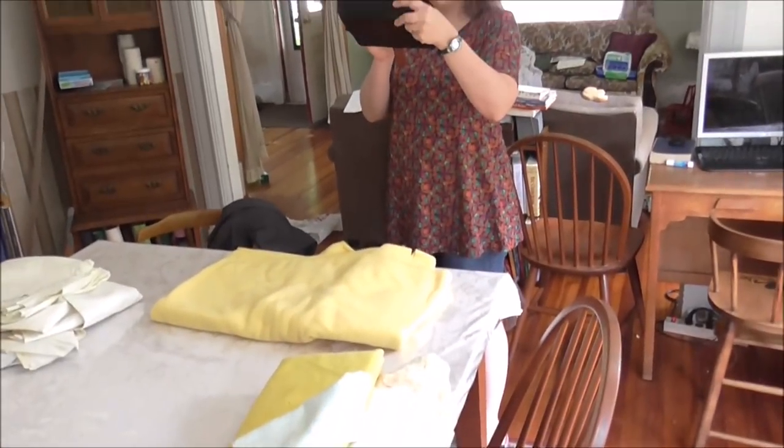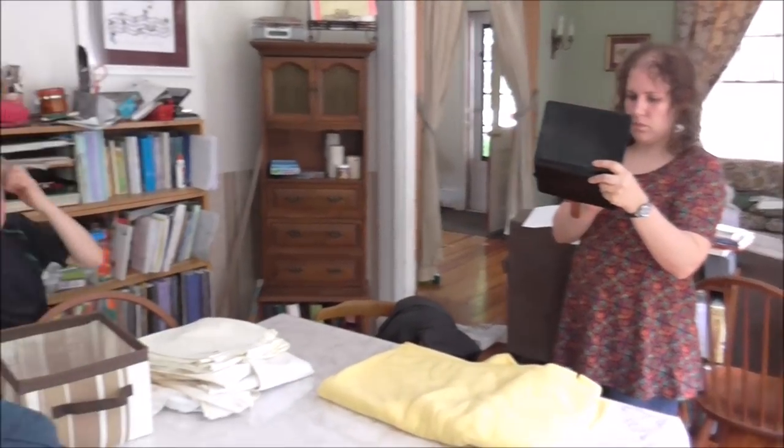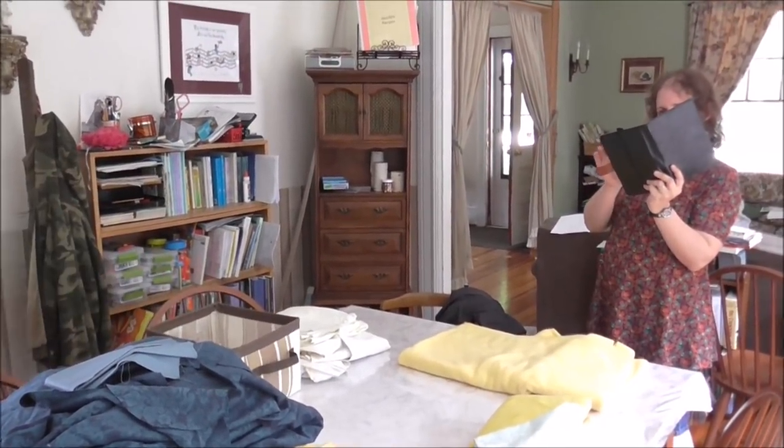Janelle's getting pictures and then she's going to put it on the garage sale site. Not for free - well, it might be for free if no one buys it. But for right now we're going to try to get a little money out of it.